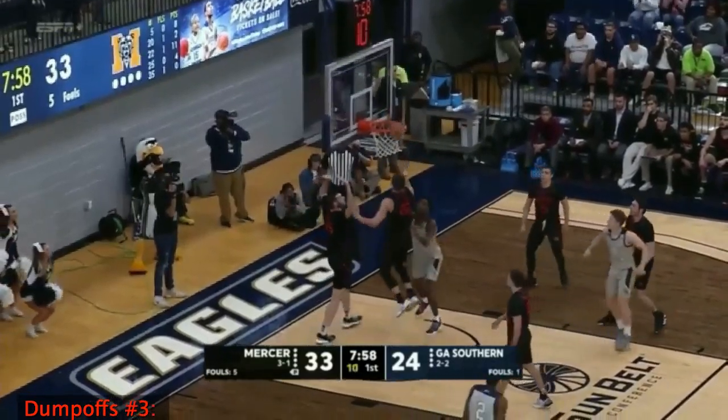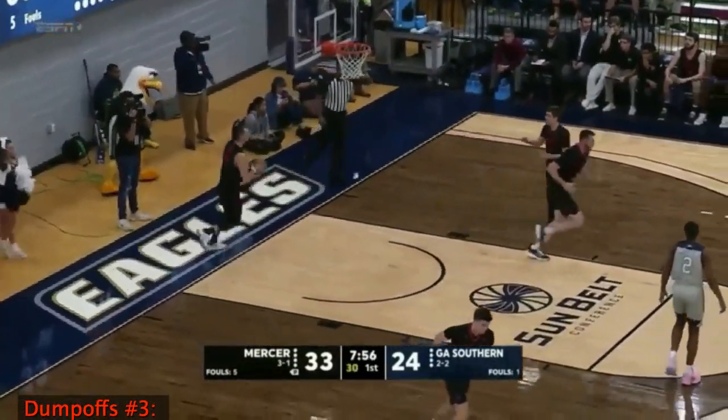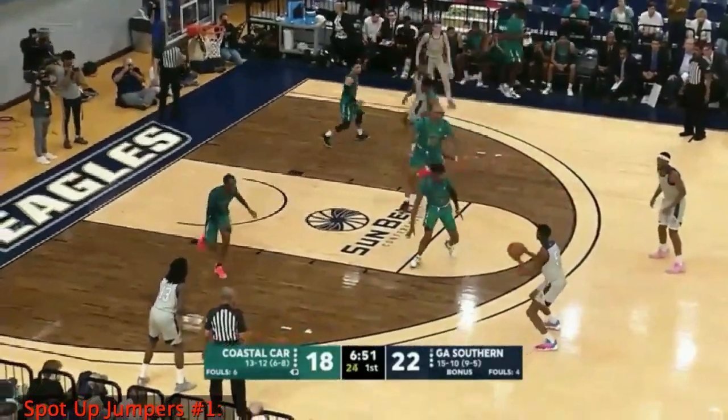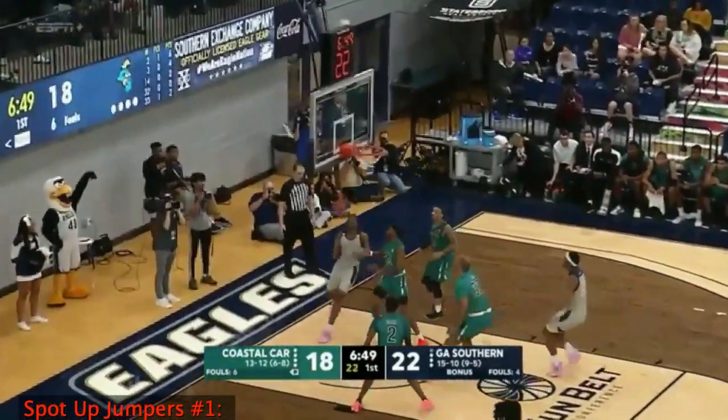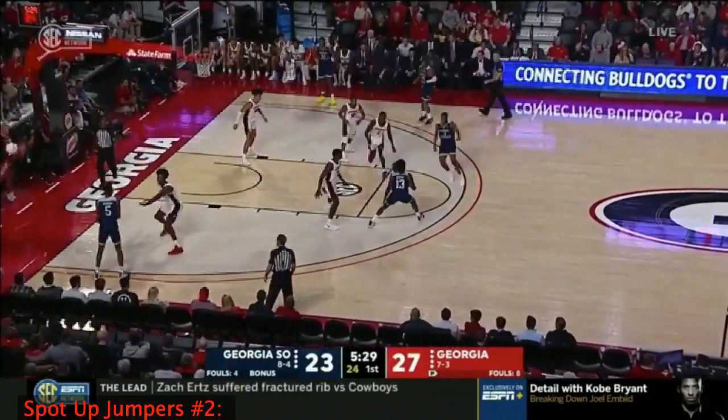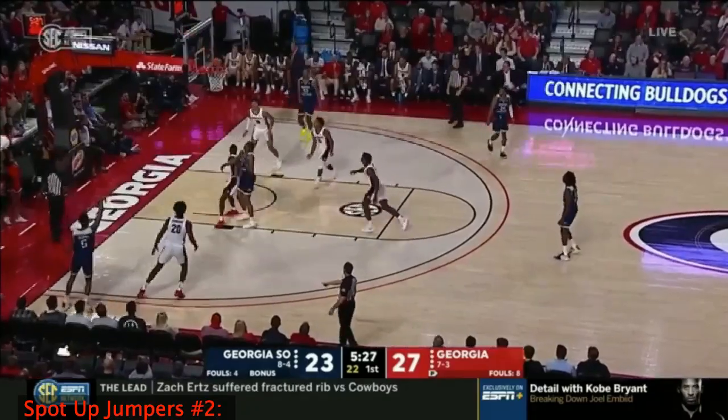Wishart inside to Dawkins, who goes underneath for two. The threes are not falling, but Jordan Seller's not getting any shots to fall either. Trey Dawkins! I'm not sure he would have fit, but this kid is an explosive player.